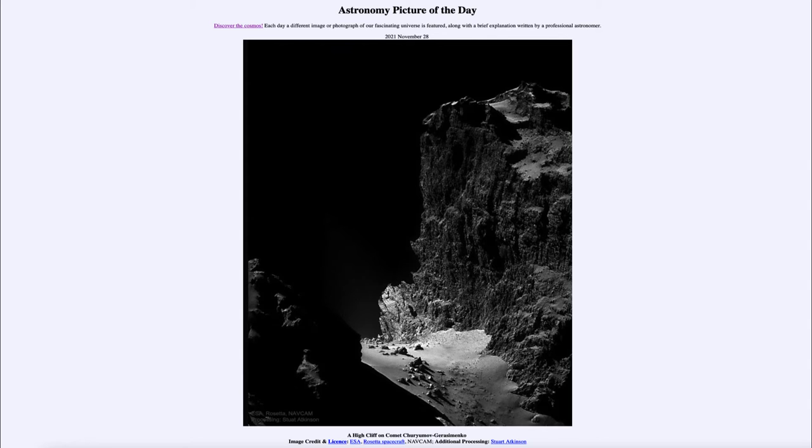Interestingly, because the comet is so small, its gravity is very low, meaning you could actually jump off the kilometer-high cliff and survive the impact. That's because the gravity is so low that you would not accelerate nearly as much as you would here on Earth, for example.